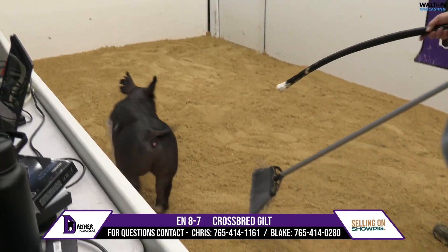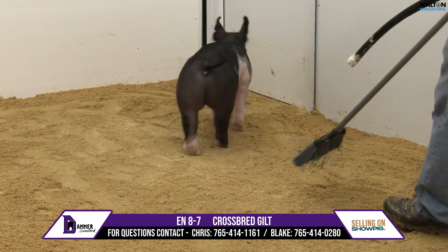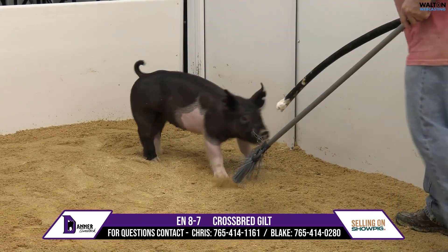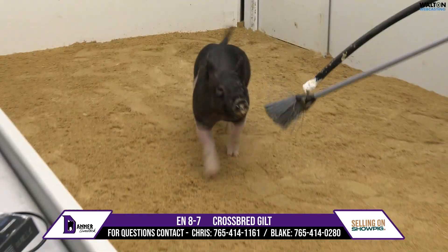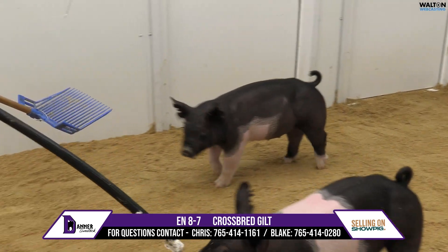Honestly, 8-6 and 8-7 here really look like ones that I would pick up from HH if I was there buying, because this kind always feeds, generates, and just looks like they've got that extra high quality look.